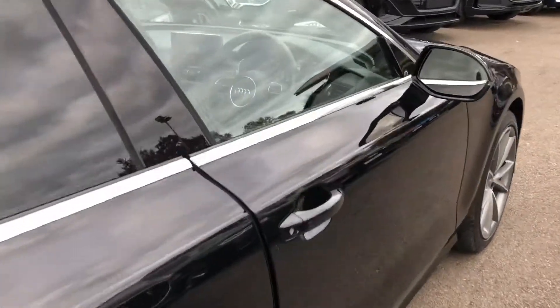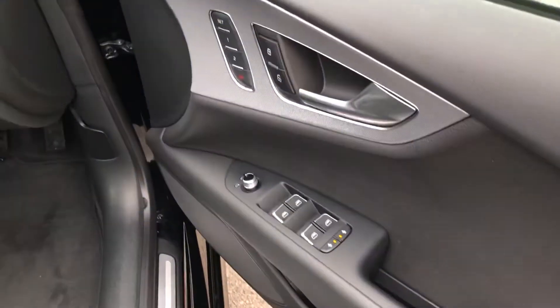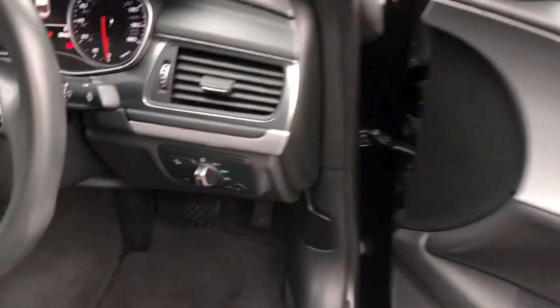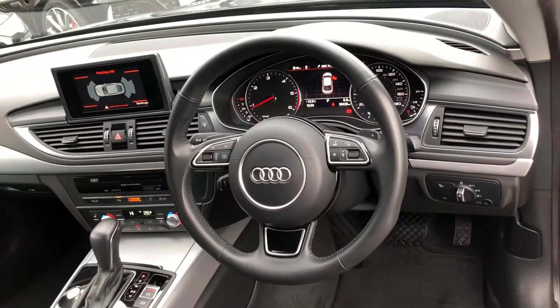Now moving to the front of the vehicle, the car has the electrically adjustable exterior mirrors, electric windows in the front and the rear, the silver twill inlays, automatic headlights, and the multifunctional leather steering wheel.